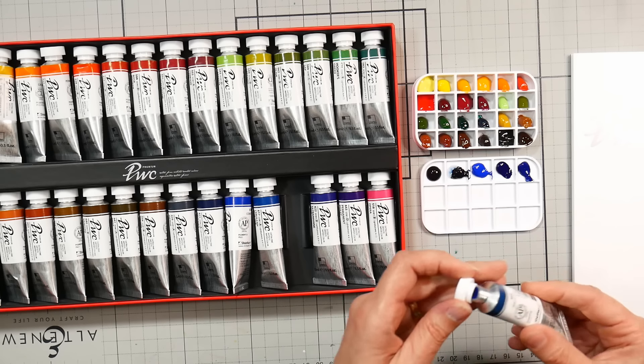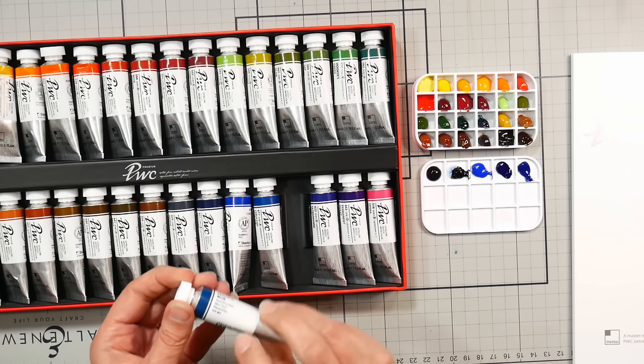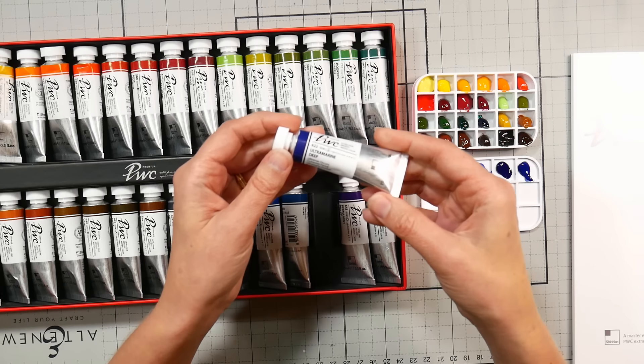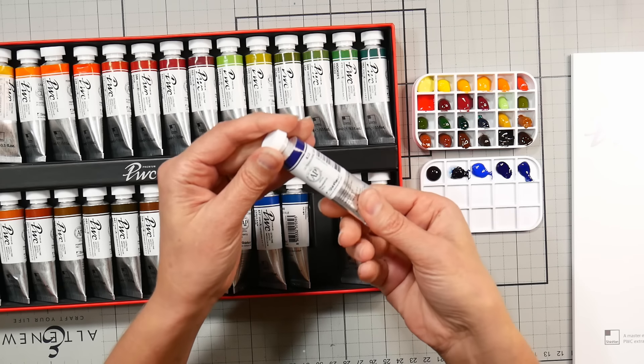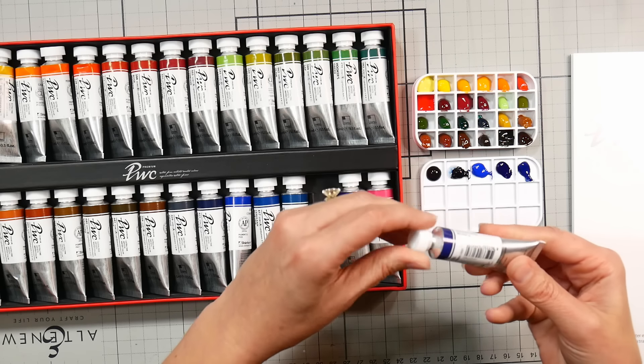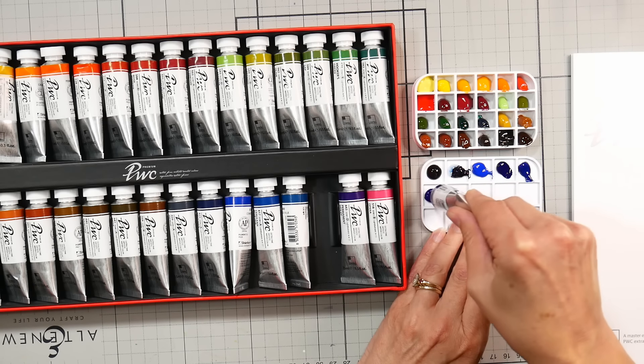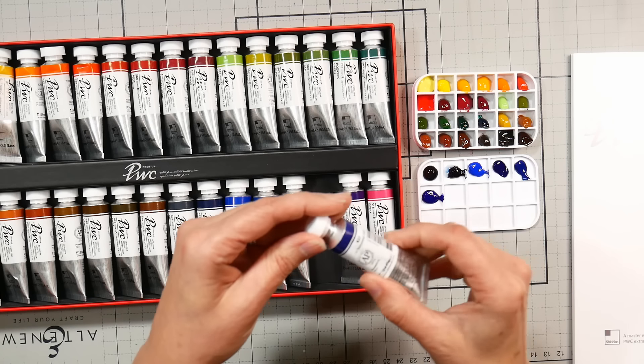Now we have Peacock Blue, which is probably also PB15:3 — the same pigment as the cerulean. It'll be interesting to see how different it looks — it seems a little bit greener, maybe a little lighter. Ultramarine Deep — I love that color. This is PB29, as it should be.